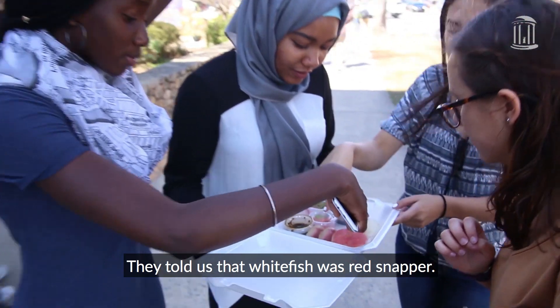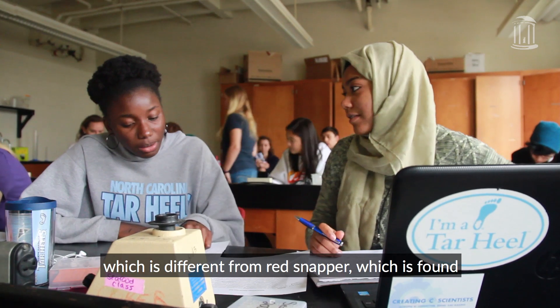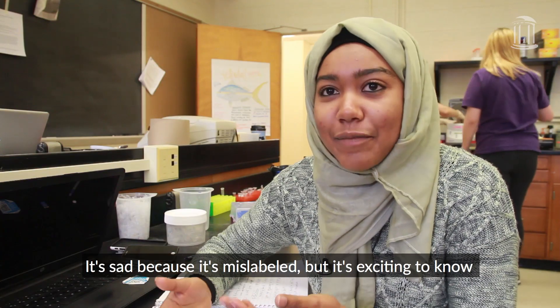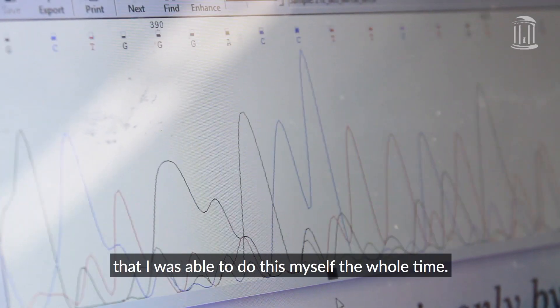They told us that whitefish was red snapper. What we got is actually Nile tilapia, which is different from red snapper, which is found around the northern Atlantic. It's sad because it's mislabeled, but it's exciting to know that I was able to do this myself the whole time.